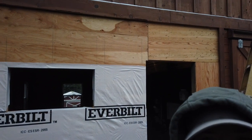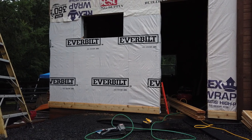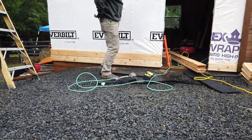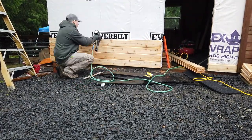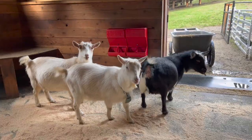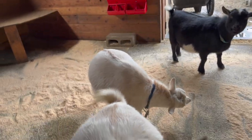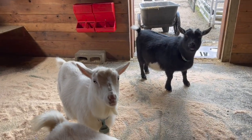A little more progress on the barn expansion. So today we're gonna try to finish up this wall behind me. We got a little bit of house wrap on it, got it all plywoooded up, and so I'm just gonna finish up the house wrap and then we're gonna start putting in some siding.